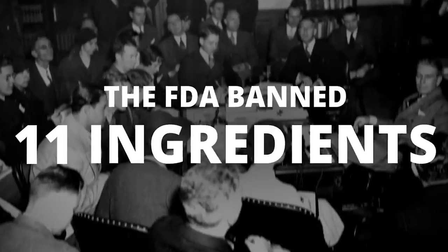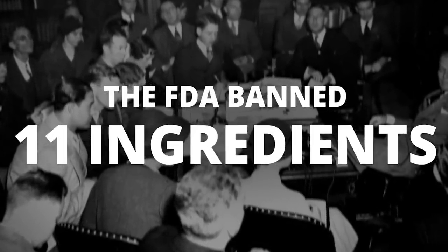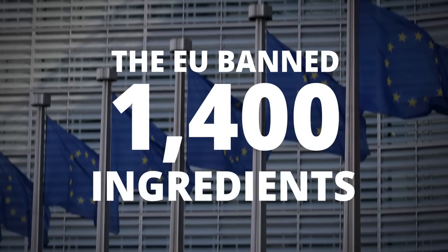Let's address the elephant in the room: why isn't the FDA banning all of these ingredients? The good news is they did ban 11 ingredients. The bad news is they haven't updated that law since 1938. On the flip side, the EU has banned over 1,400 ingredients — which you could say is maybe a little overboard. My thoughts? Buy products from a company you can trust.